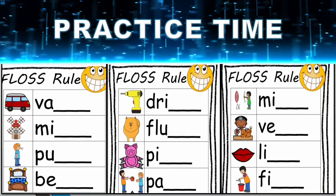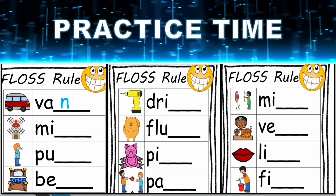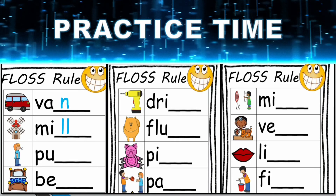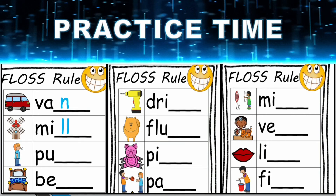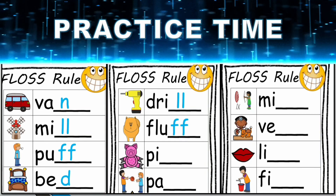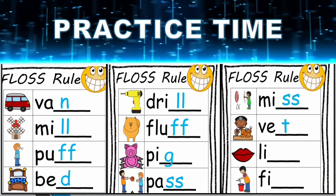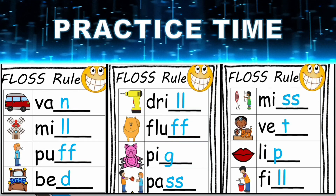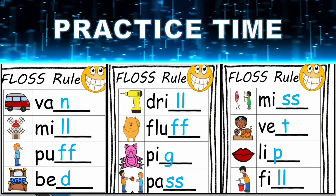Now it's practice time. Let's see which of the following words fall in the floss rule category and which don't. First word: van — one-syllable word with a short vowel sound, but the end letter is not f, l, s, or z. Mill — double l — one-syllable word with a short vowel sound and the final letter is l, that's why l is doubled. But in pencil, the l is single because that is a two-syllable word. So if a one-syllable word has a short vowel sound and immediately after the short vowel sound there is f, l, s, or z — and s is not making the zzz sound — then double the last consonant.